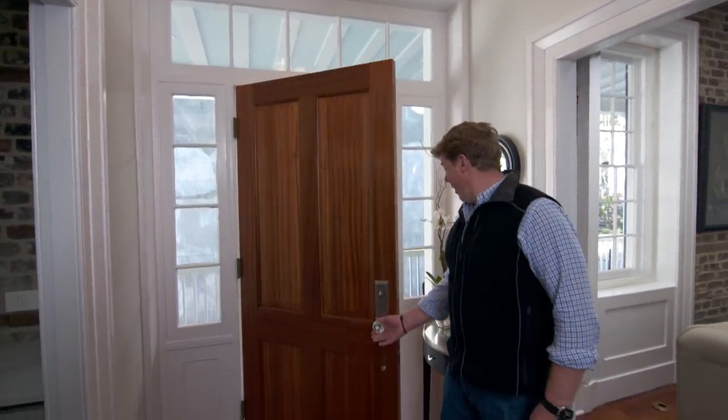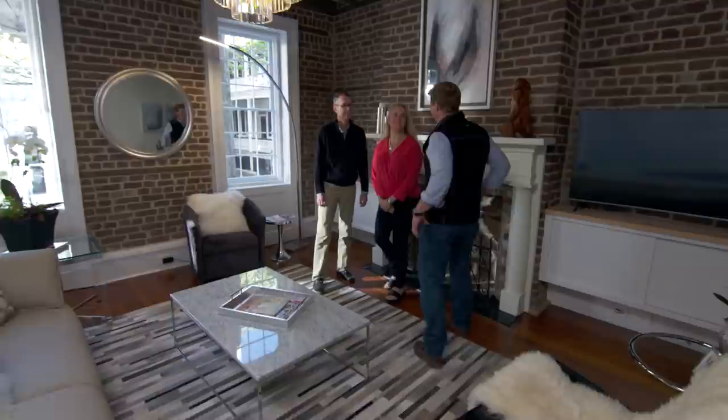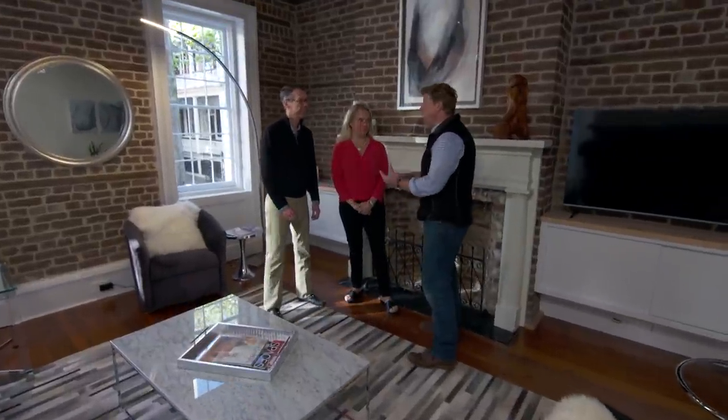Ten months ago, our homeowners told us about their dream to move back into the city and fix up this old house. And Kathleen and Scott, this is the day. Are you guys excited to be in the city and in your new house? Absolutely — we're thrilled. It's a long road. I mean, when we first got here, you needed a lot of imagination when you saw what was here to get to this point.